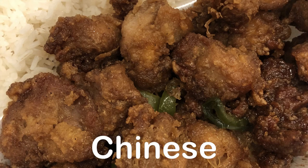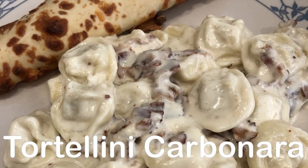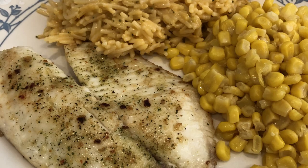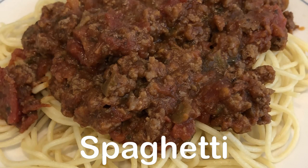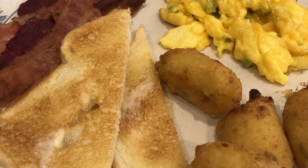Hey guys, welcome back to another week of what's for dinner. My name is Andrea with Foodimentary Adventures in Food. In my household there's me, my husband, and our adorable one-year-old little boy.